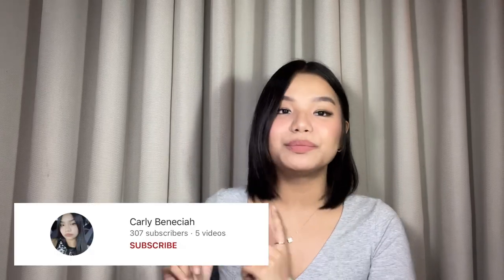Hi guys, it's Carly — welcome or welcome back to my YouTube channel! For today's video I'm really excited because I'll be sharing what's in my bag. Before that, make sure to give this video a huge thumbs up, subscribe to my YouTube channel, and also comment down some video suggestions.